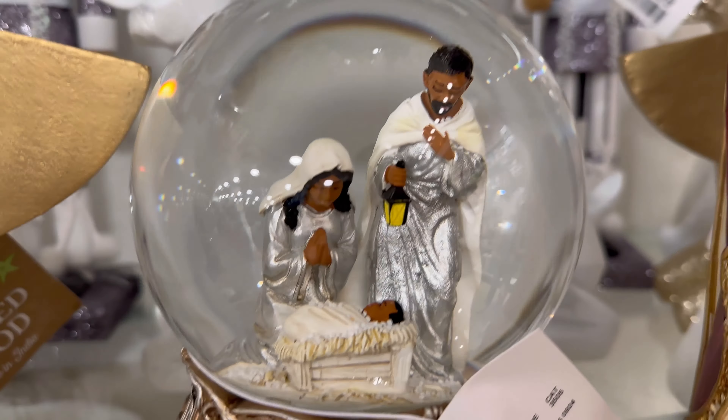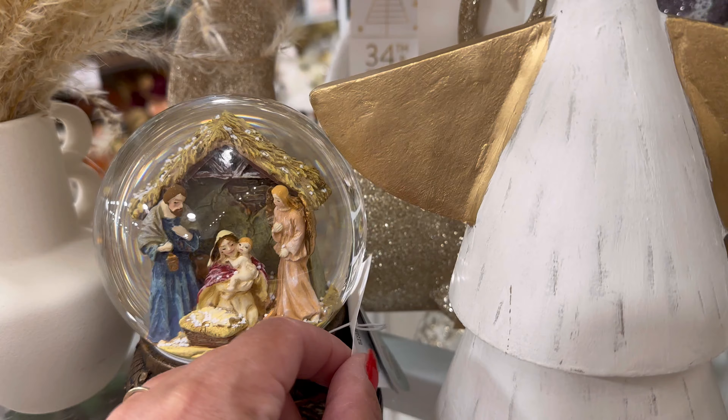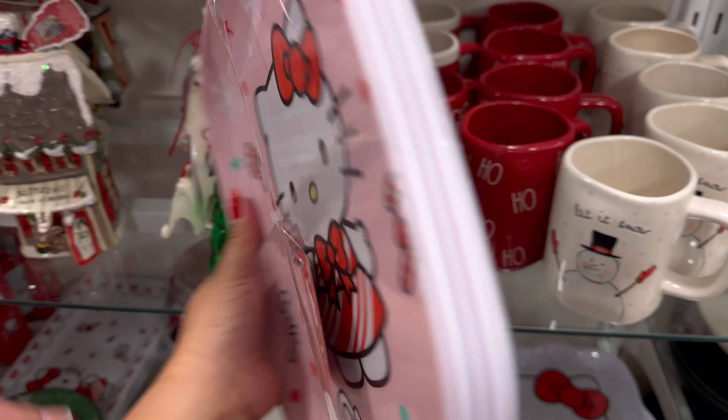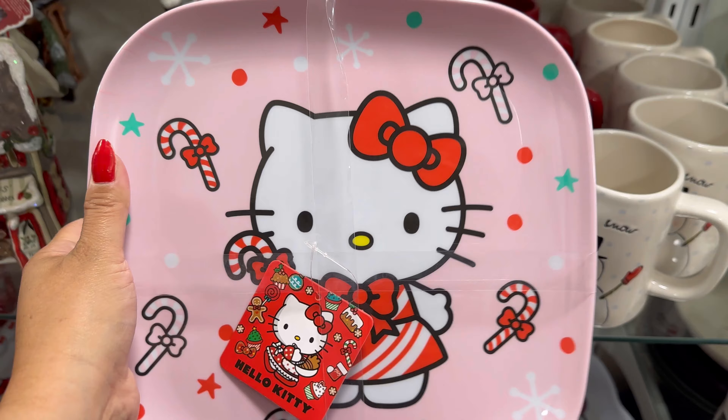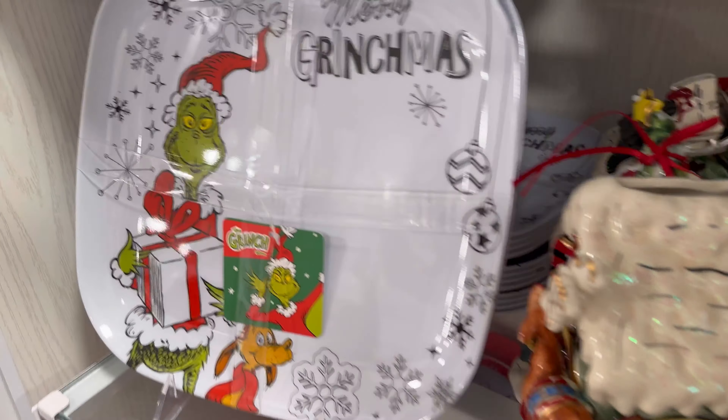A new snow globe, $14.99 for this one. How cute — I love the snow globes. $14.99 for this one too. These are cute, $12.99. The Grinch ones are really cute too.